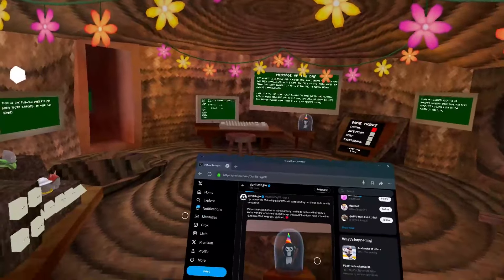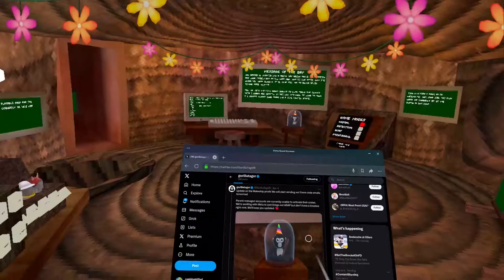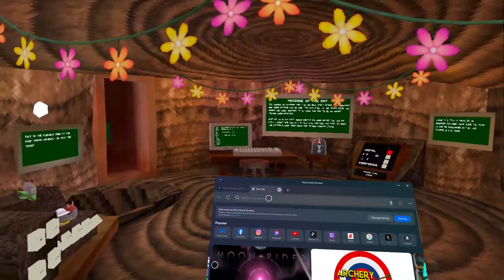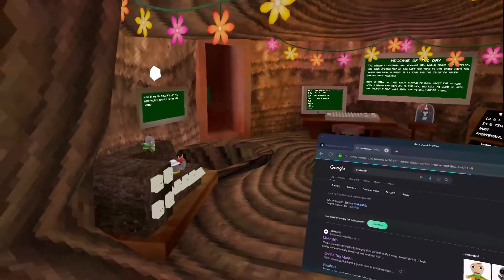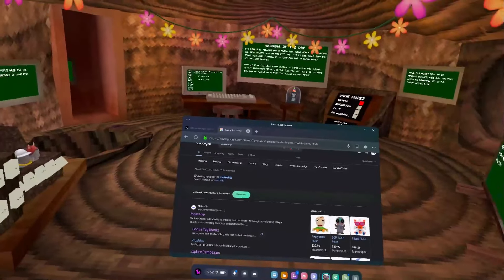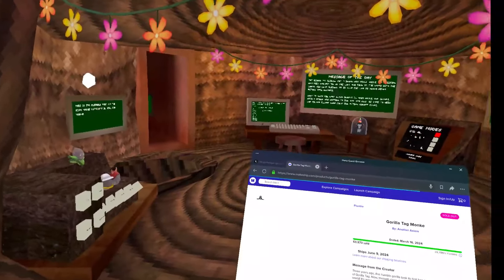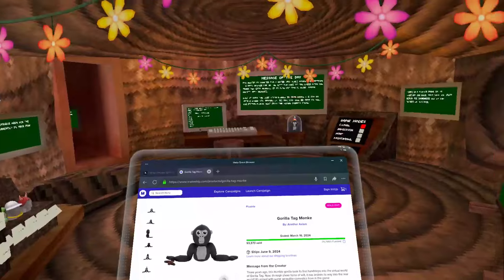The gist of it is that codes are now being sent out to actual purchasers of the official Gorilla Tag plush. If you don't know how to get your code: previously there was a Makeshift Gorilla Tag campaign where you bought the physical plushie and had to type in your email. That campaign ended on March 16th.